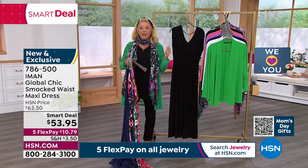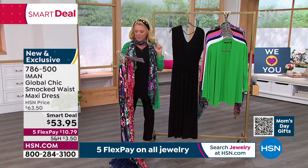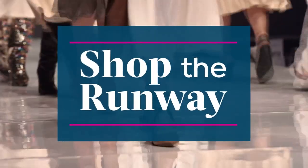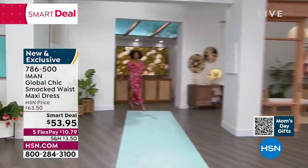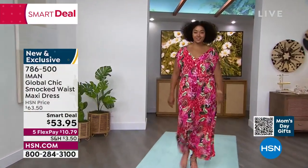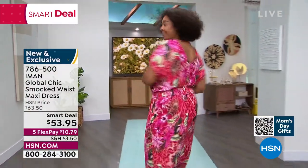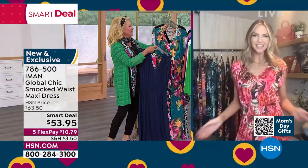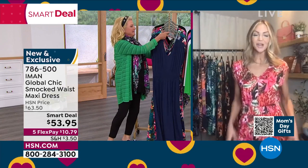We have both petite and average length: petite is 50.5 inches and average is 54.5 inches. Sizes run from extra small through 3X. Kate is joining us — she's wearing the Rose Coral. You can see it's a beautiful splash of color, which is perfect going into these warmer months. It's almost May — unbelievable how quickly it's going by.